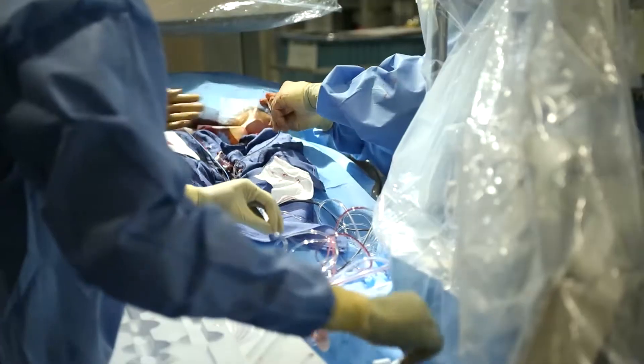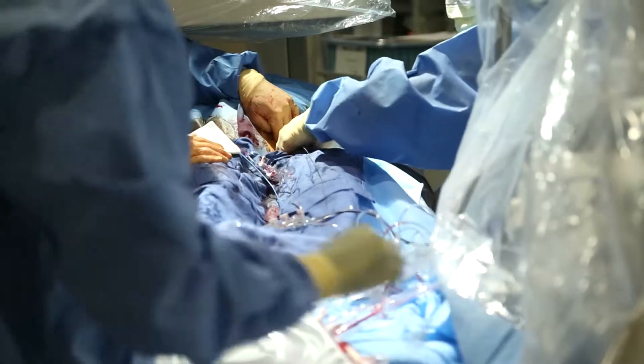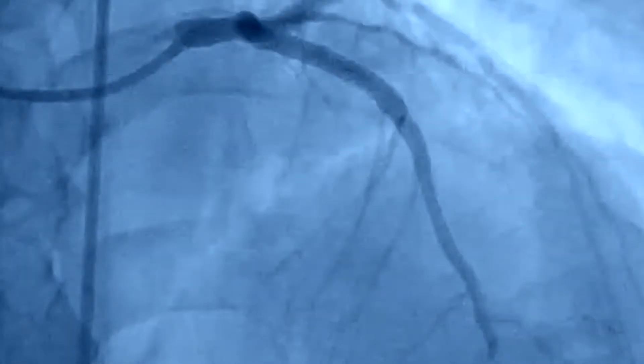We have an LED occlusion. Let's wire the lesion. We have BMW going down across the lesion into the apex. Let's bring the balloon down. Balloon up — twelve atmospheres. Down at ten seconds. Pull back, let's take a shot. TIMI 3 flow. Stop the clock.